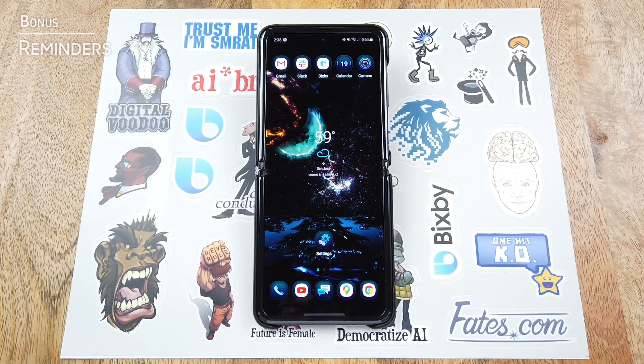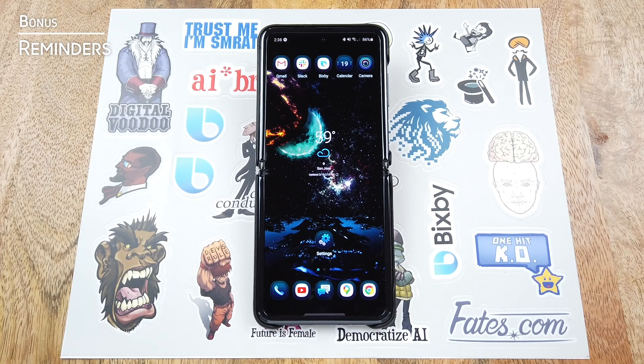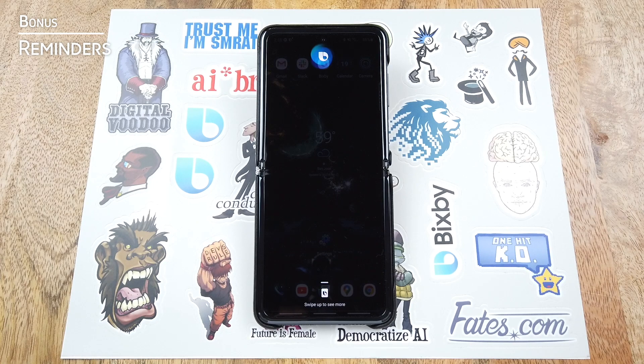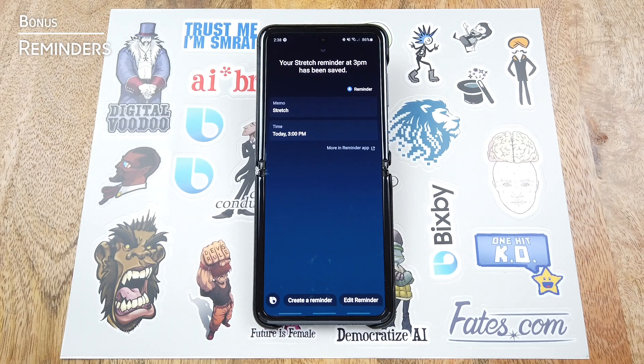So working from home can lead to a largely sedentary work style. One great way that Bixby can help alleviate this is by setting reminders for you to stretch. Hi Bixby. At 3 p.m., remind me to stretch. Your stretch reminder at 3 p.m. has been saved. And now that'll trigger the reminder app to fire off at 3 p.m. to remind me to stretch.